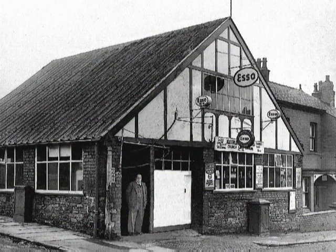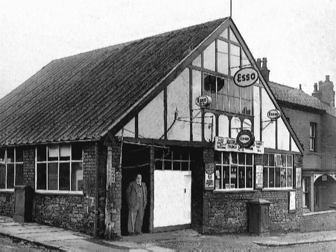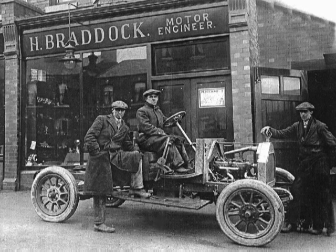Further down the road was Church Lane Garage, where Malcolm Shaw had a garage and taxi business. This photograph showing Mr Shaw was taken in the 1940s. On the subject of garages, a short distance away, on what is now the junction of Stockport Road and Hibbert Lane, stood Braddock's Garage. This photograph, with Mr Braddock at the wheel, was probably taken in the 1920s, as more motor vehicles began to make their appearance.